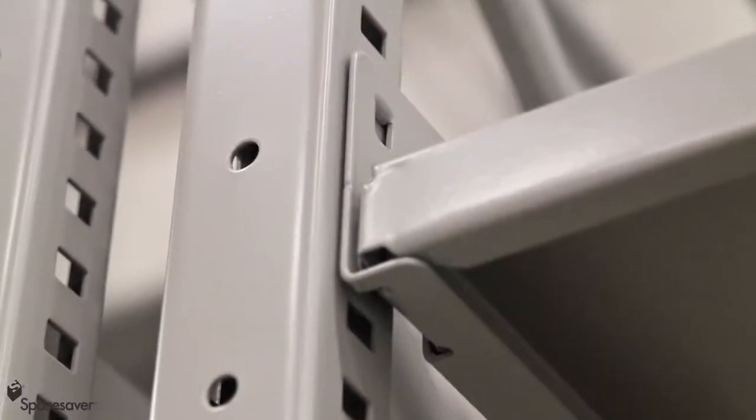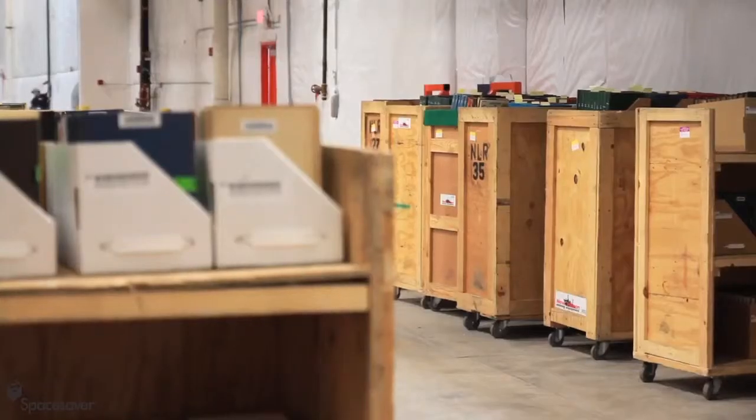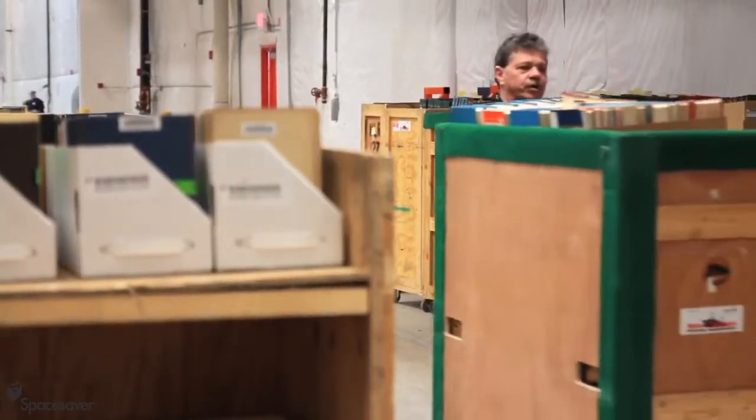Xtend shelves are easily adjusted on vertical increments for all shelving positions. No tools are required to relocate the shelves. As your media sizes evolve, high bay flexibility means economy.